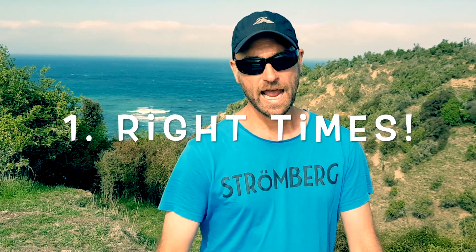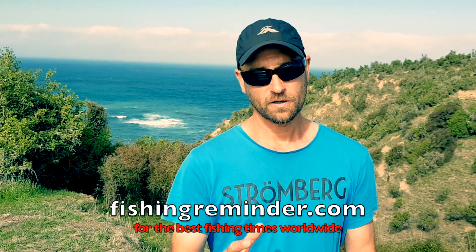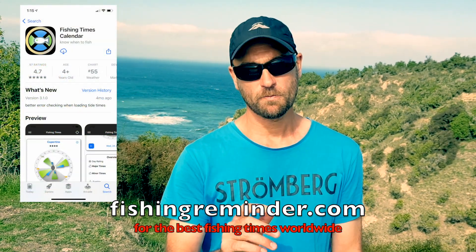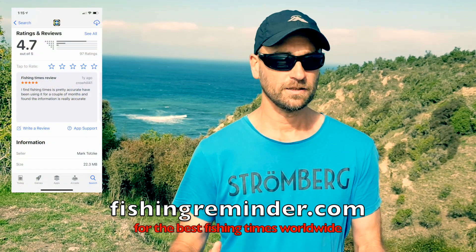Alright guys, here are a few tips and tricks for fishing with stick baits from what I've learned. Number one: fishing time. You want to be at your fishing spot at the right time. Kingfish don't feed all day long — they feed with the currents. At fishingreminder.com we predict those best fishing times, since the currents follow the moon and the sun. So be there at the right bite time to increase your chances.